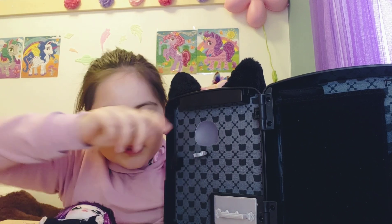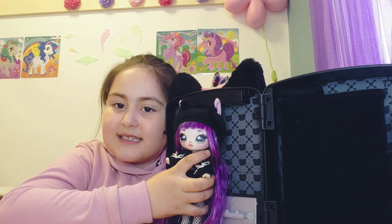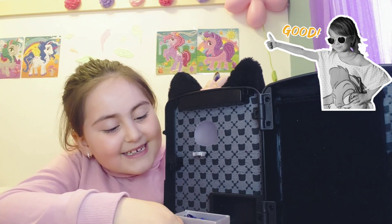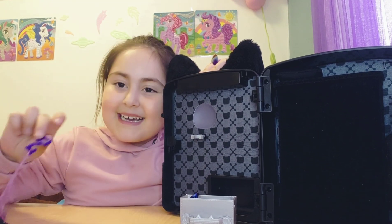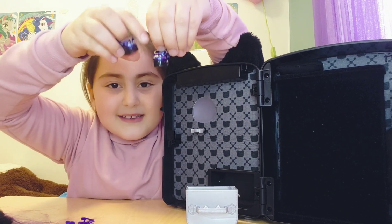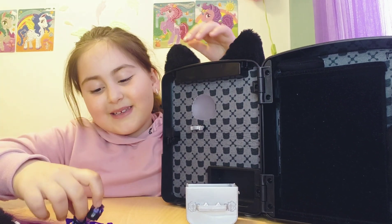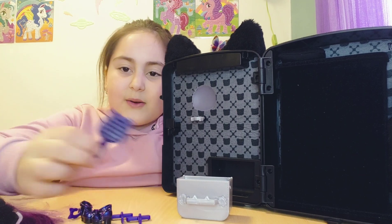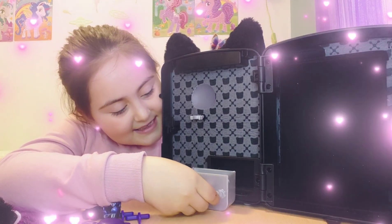We have a little drawer, and if you're wondering what this part is — if you're going to close it, you put her here like this and she just stays there so she doesn't fall. In the drawer we have her hangers, another one, and another one. And next we have her two favorite shoes — let me show you — they are so cute and have little cats on them. She really loves cats.